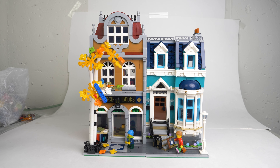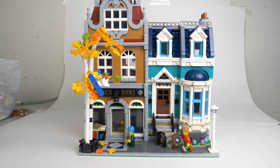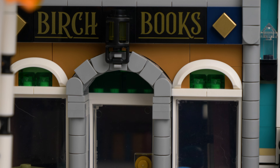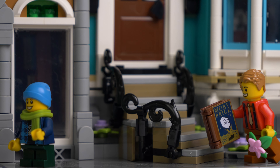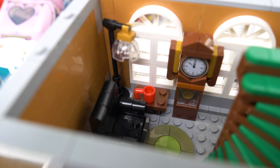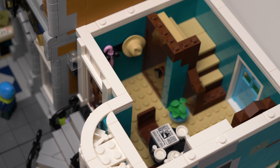Undoubtedly, the biggest addition since we've last spoken is my very first modular building. My girlfriend Abby got me the bookshop for my birthday — an absolutely amazing and dangerous gift. Now that I understand the sheer wonder of these buildings, the details, the look, the building techniques — oh my god, it was so satisfying to put together. I say dangerous because I'm sure I'll be looking out for my next modular building in the near future.